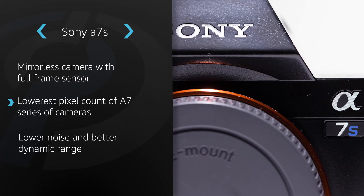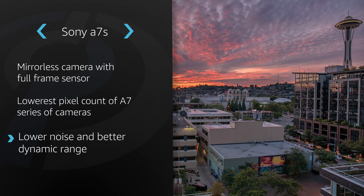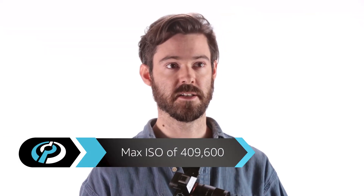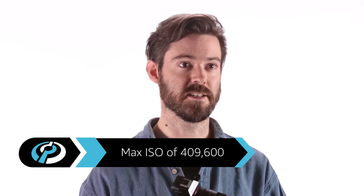So what's the advantage to this lower pixel count? The answer is lower noise and better dynamic range. By limiting the pixel count, the A7S can more efficiently gather light into pixel wells, for better dynamic range and better shadow detail. It can also offer a higher maximum ISO sensitivity than its counterparts, all the way up to an incredible ISO 409,600.